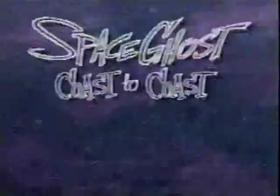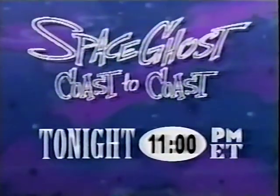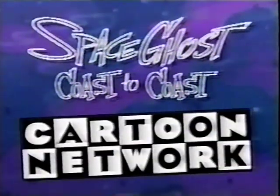He's out to destroy television as we know it! Space Ghost! It's television on Rocket Bureau! Buckle up, it's Space Ghost — Ghost to Coast! Tonight at 11 Eastern, only on the Cartoon Network. We'll be right back.